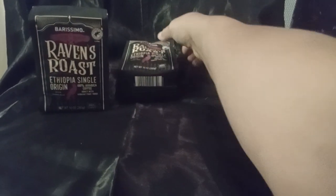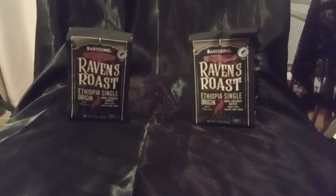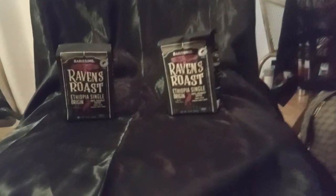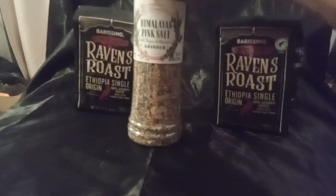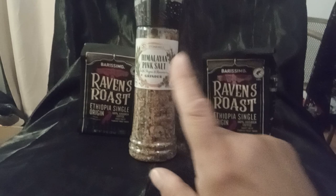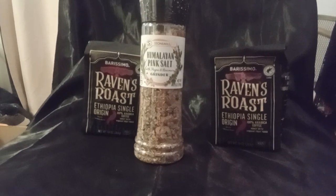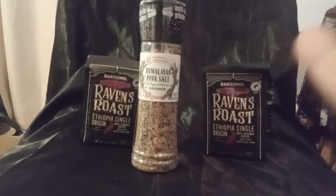Again, that was a quick Aldi's haul. It was a little expensive because food prices are getting up there. My advice is: if you see something at Aldi's that you like, stock up on it, because you never know — like Sunday when they were out of carrots. I'll let you guys know in a short when I cook with the salt to see if I like it, since I don't generally cook with salt. Have a good morning, I'll talk to you guys later. Bye!